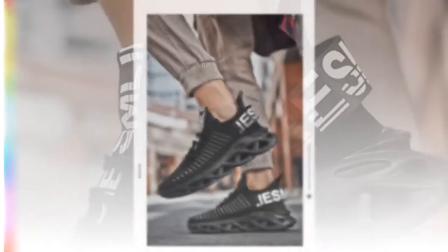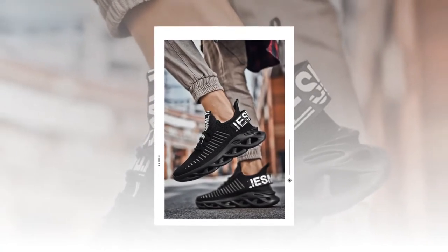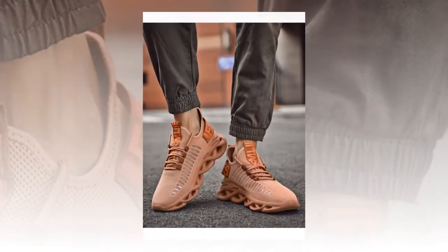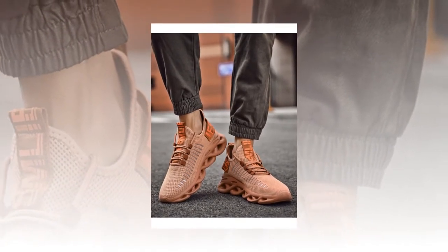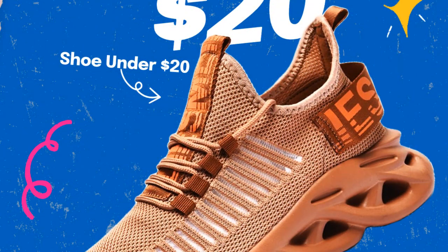These sneakers are not just functional — they are also versatile and stylish, suitable for a wide range of occasions from tennis matches and running to outdoor parties and casual outings. They can easily transition from a sports activity to a social event. The sleek design and available color options ensure that you look good no matter where you are.